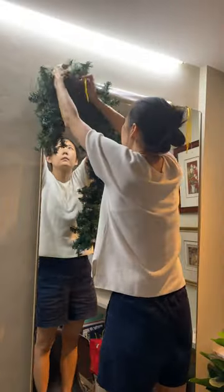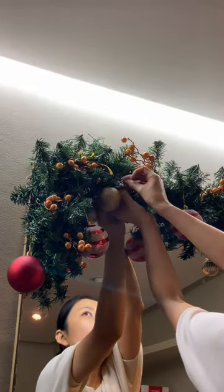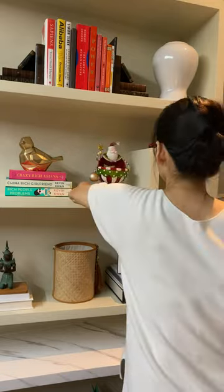Of course, I got distracted seeing the Christmas decor and decided to spruce up my large mirror with a garland, some accessories, and swap out this vase for Santa Claus.